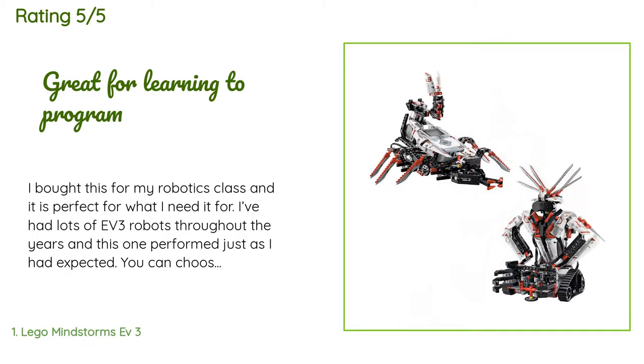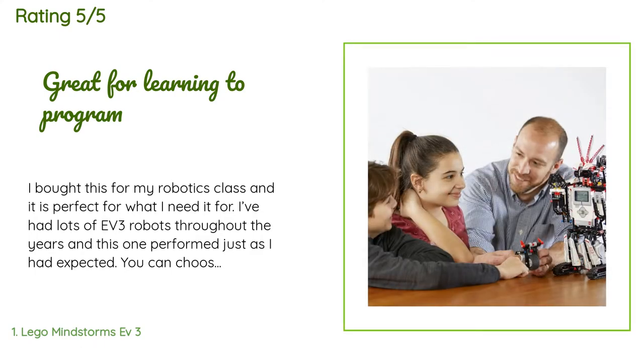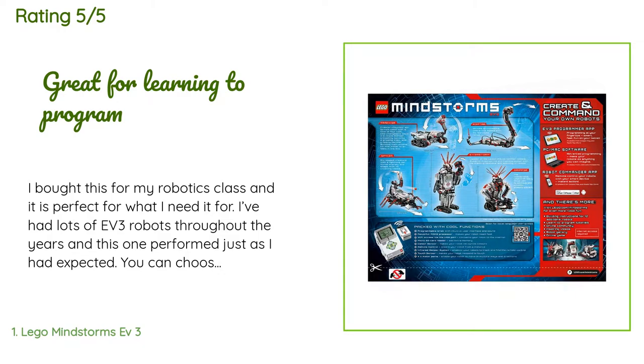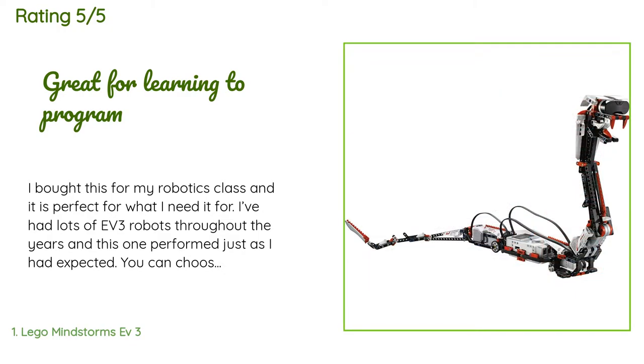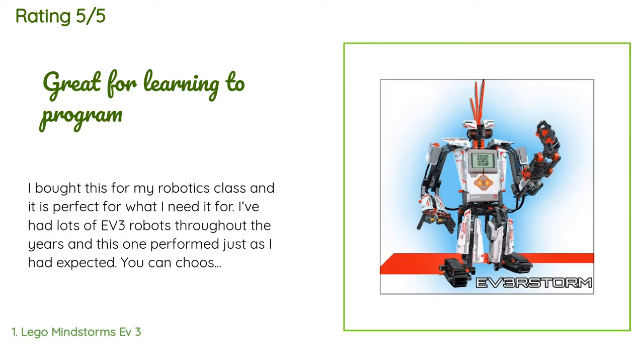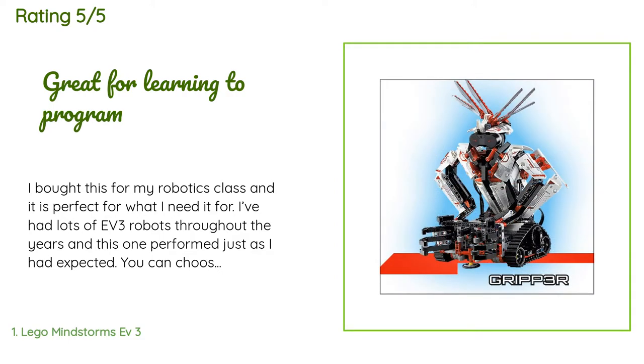A customer said: I bought this for my robotics class and it is perfect for what I need. I've had lots of EV3 robots throughout the years and this one performed just as I expected. You can choose several different programming languages, but we use the Mindstorms app on the Chromebooks. It's easy for sixth and seventh graders to program with minimal help from me. If they're struggling, I just ask them to read me back the code they wrote and they'll catch their mistake.